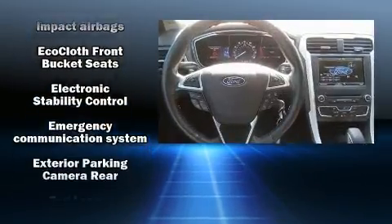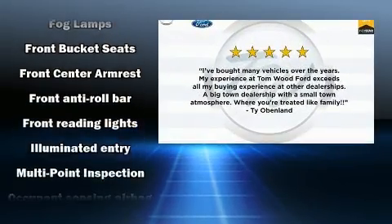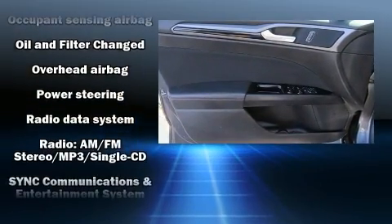Take assurance in side-curtain airbags, providing head protection in the event of a severe collision. It also arrives with a Carfax history report, indicating just one previous owner.